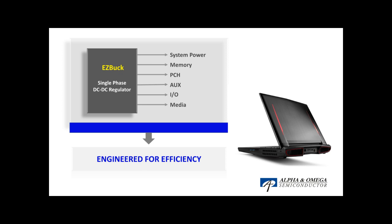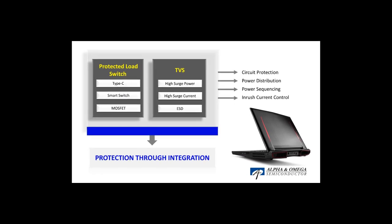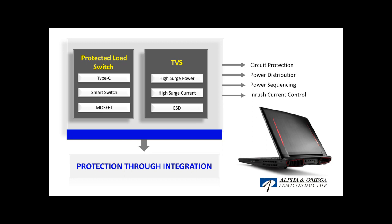Like all AOS products, EasyBuck products are designed, engineered, and manufactured with strong robustness in mind. Load switch and TVS selections are also important for power design in gaming laptops, especially for circuit protection. AOS has three load switch families: Type-C load switch, Smart load switch, and MOSFET load switch.